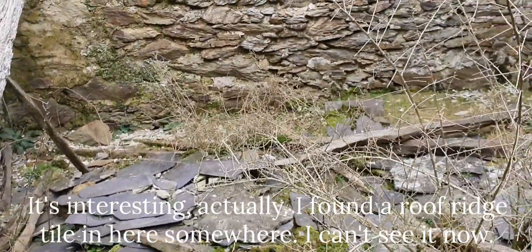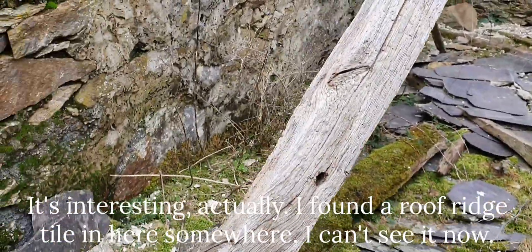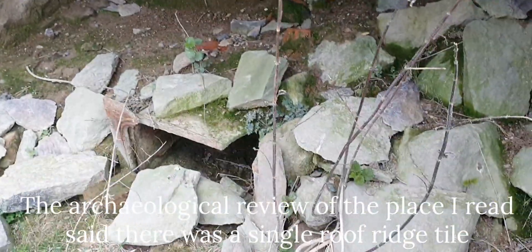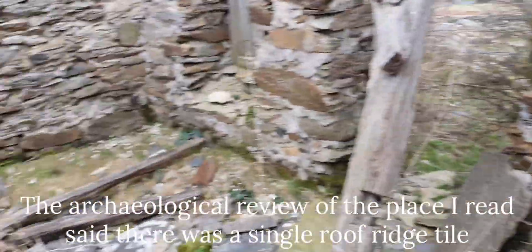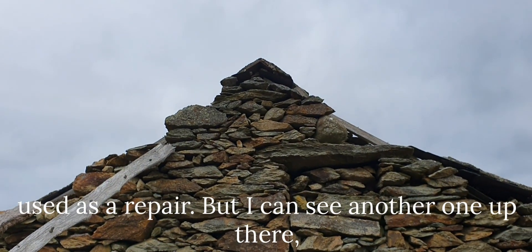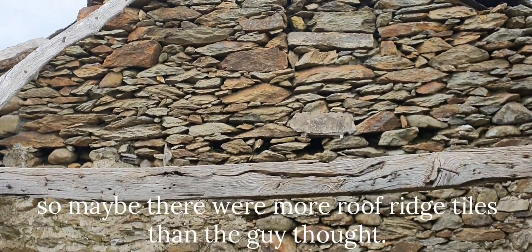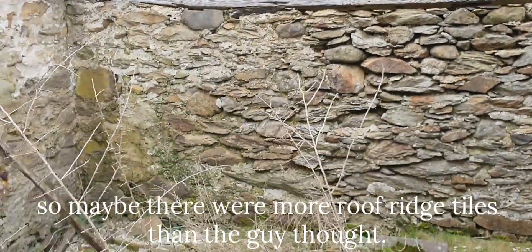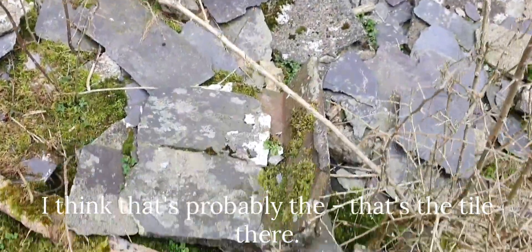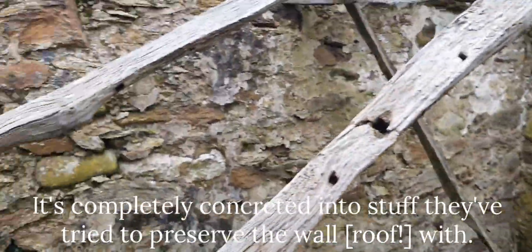I found a roof ridge tile in here somewhere - I can't see it now. The archaeological review of the place that I read said that there was a single roof ridge tile used as a repair. But I can actually see another one up there, so maybe there were more roof ridge tiles than the reviewer thought. I think that's the ridge tile there - it's completely concreted into the stuff.